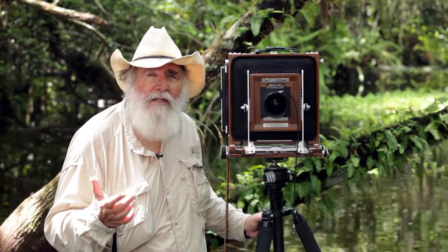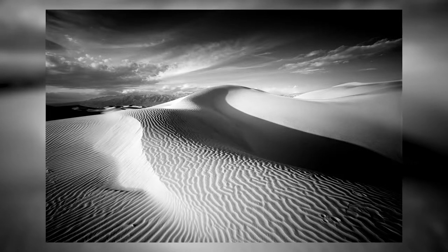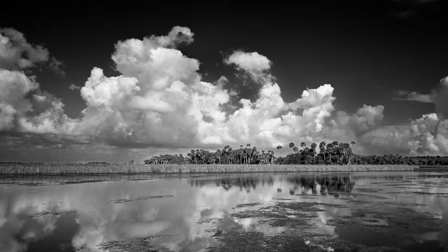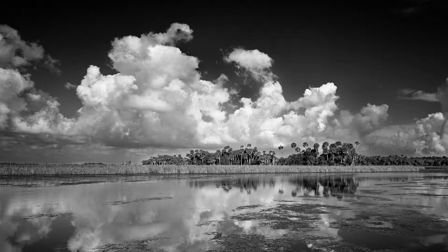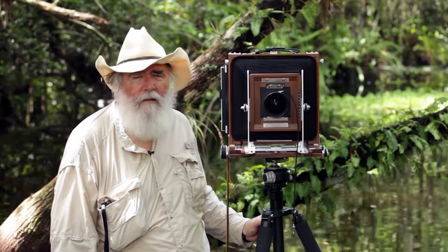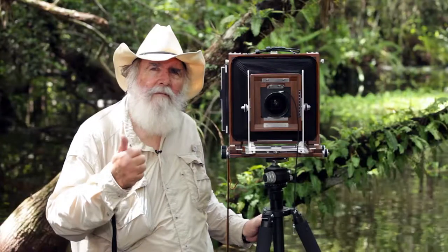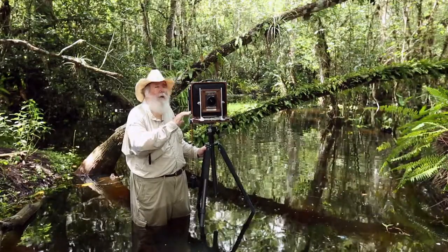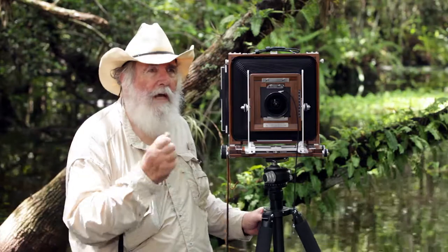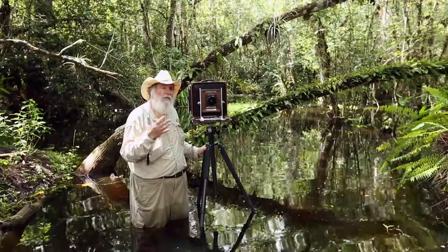I naturally just see things in strong compositions. That's what you have to have in black and white — a strong composition. Just because you have a big old blue sky doesn't mean it's a composition. You can't use color for your composition. If you look at most famous people that do color and you take the color away, it's just not there. Here in black and white, you're dealing with white, grays, and blacks, and that creates a oneness to nature. Because what's more important — the blue sky or the green grass? In black and white, they all have the same importance. That is one of the assets of shooting black and white: the oneness of the photograph.